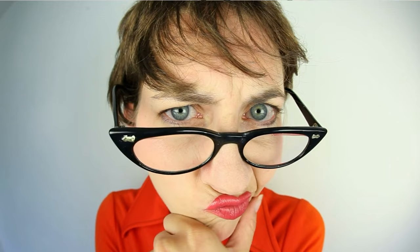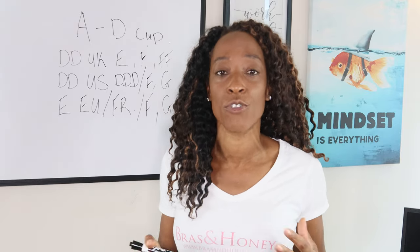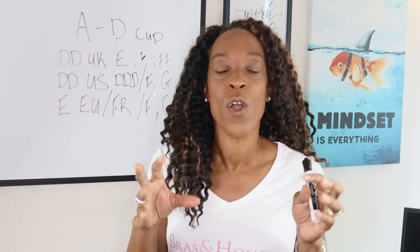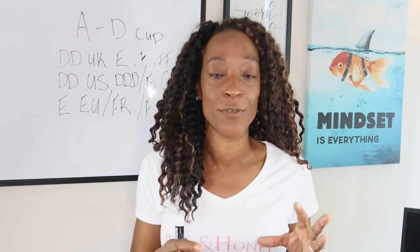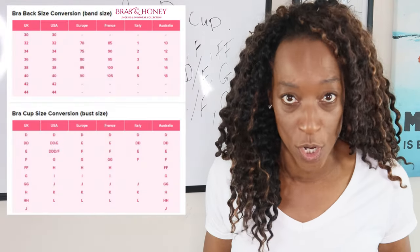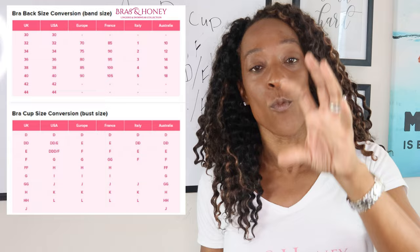And it just becomes very complex and confusing. So how do you fix this problem? How do you know what size you should be in what country? All you need to do as the consumer is know where your bra is being manufactured — whether it's a UK brand, a US brand, or a European brand. Once you have that information, I have created an international bra size chart for you so that you don't have to work out what size you are in which country.